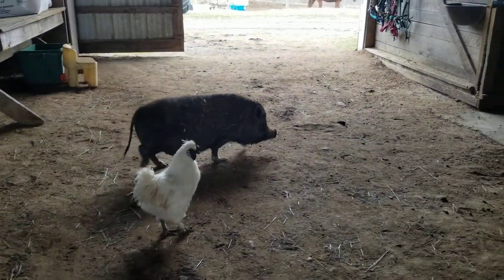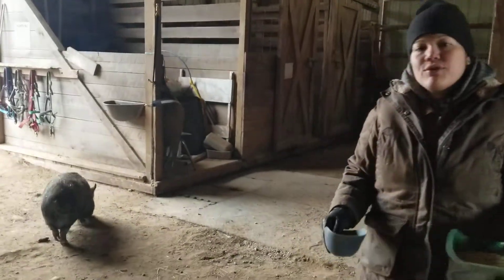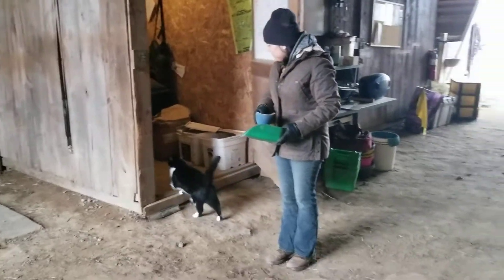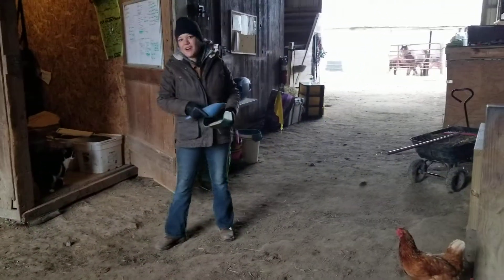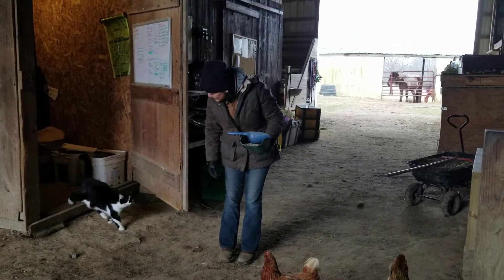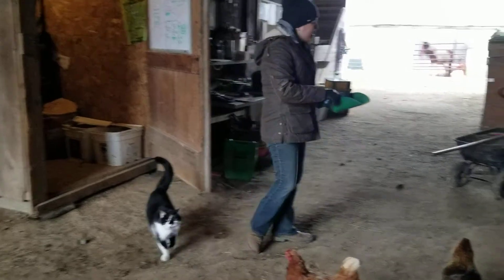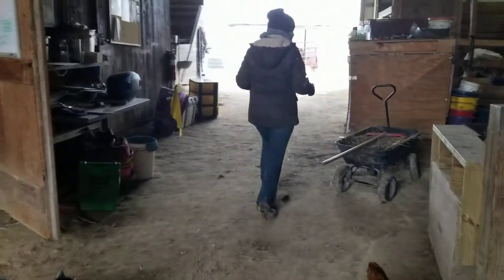This pig over here is a Vietnamese pot-bellied pig, and we have a whole variation of different chickens. And good morning, Moose! Moose is our awesome barn cat. Come here, Moose — can you say hi? All right, let's get these on the side.